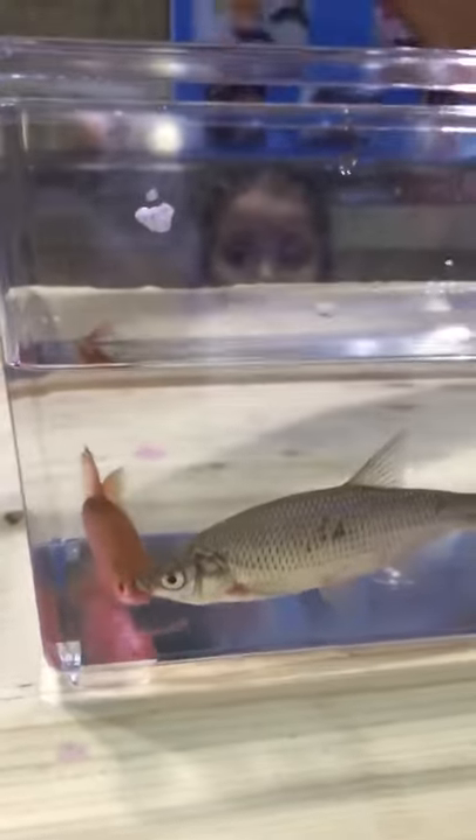Byron Velvic here at ICAST 2016 with Vicious Bait Dye — coolest stuff you've ever seen. You can actually dye live fish different colors and it doesn't hurt the fish, it doesn't kill the fish.